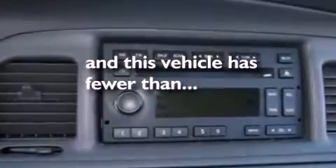Leather seats, a chrome grille, privacy glass, a traction control system, and air conditioning. This vehicle has more than 53,000 miles on the odometer.